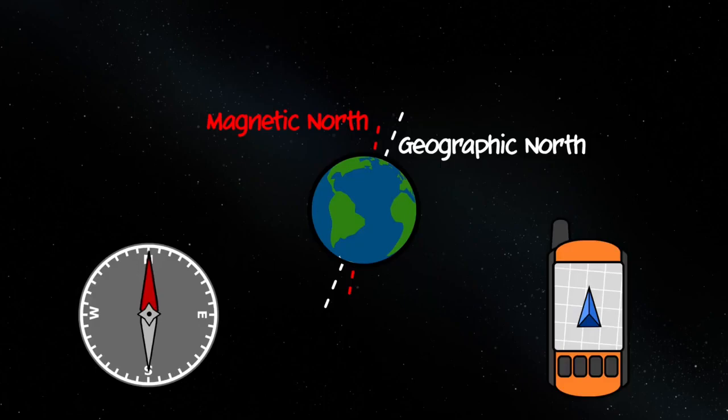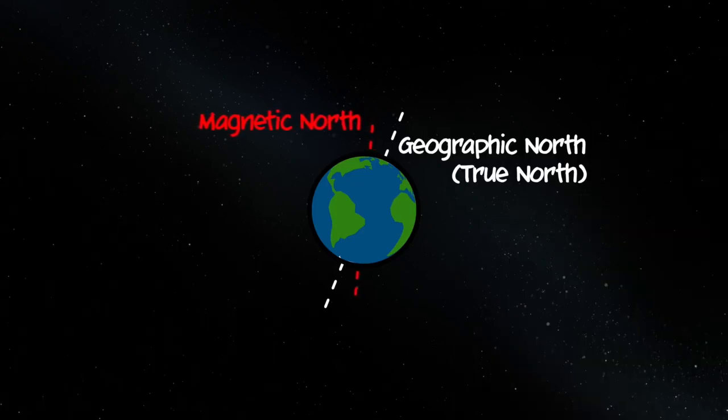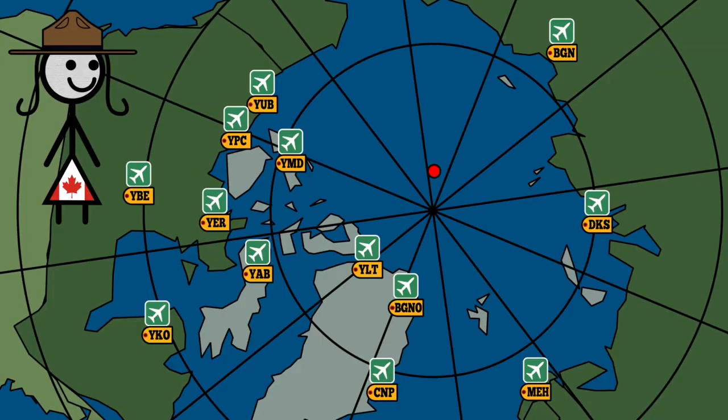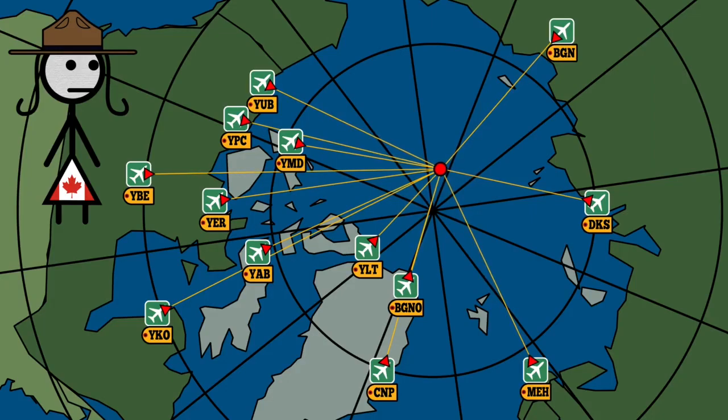There are two Norths — math and magnets. The compass points to the Magnetic North, and the GPS points to the Geographic North. Planes and pilots still love the traditional Magnetic North. The Magnetic North Pole moves, and quite a lot on human time scales. When we started measuring, it was safely inside of Canada, but it's recently rocketed north. Since runway numbers are derived from the heading on a compass, when the Magnetic North moves, the runway numbers need to change to match.